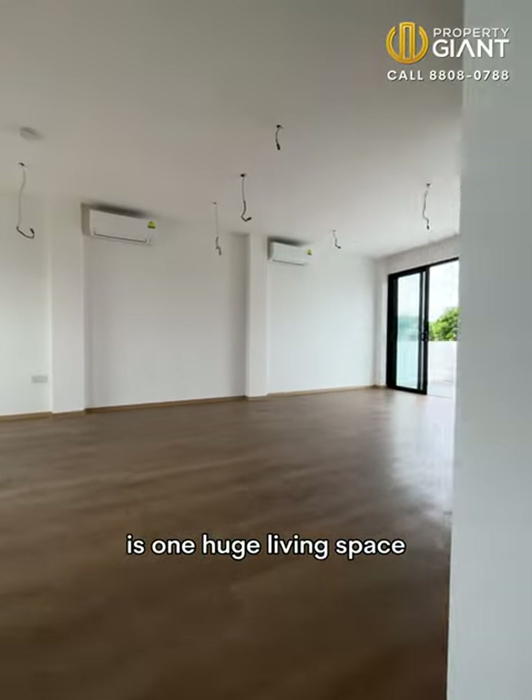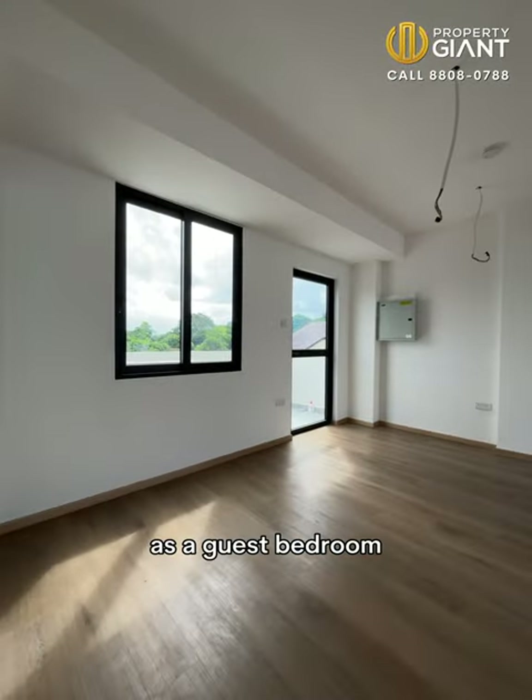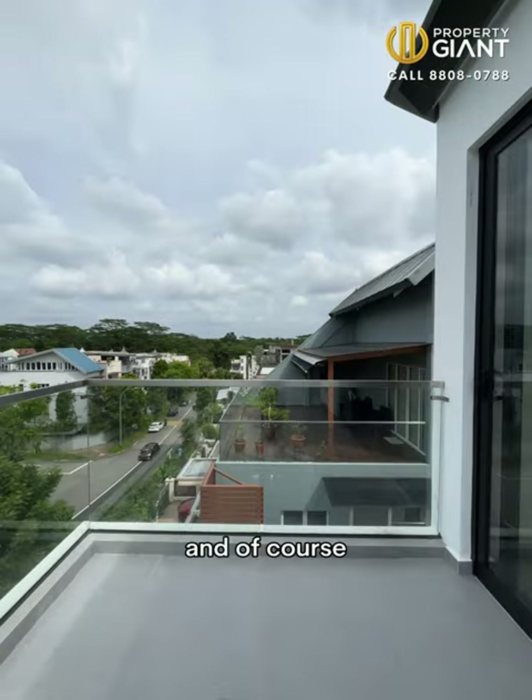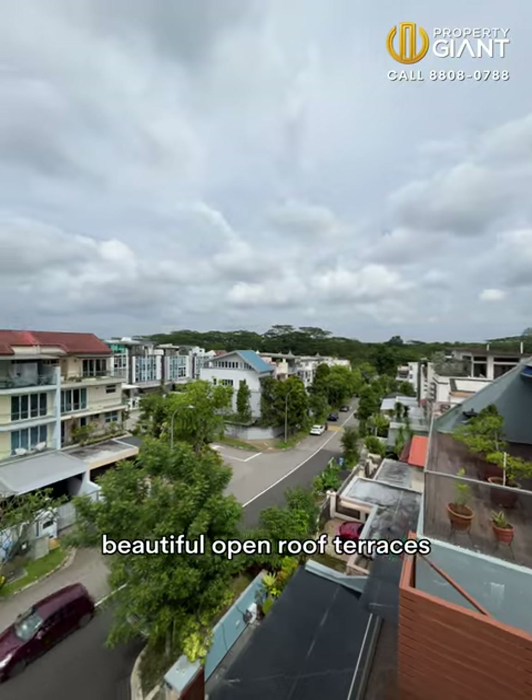The room sizes are huge and regular, where you can design according to your preferences. On the attic floor, it's one huge living space where you can use this as a guest bedroom, entertainment area, gym or family area. There's a bathroom on this floor as well and, of course, beautiful open roof terraces.